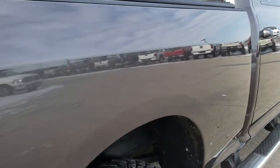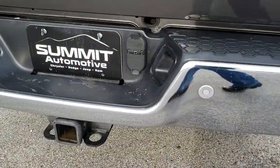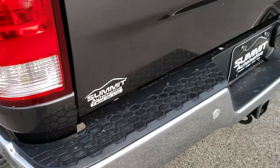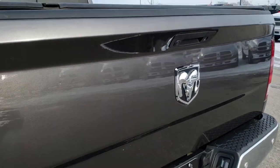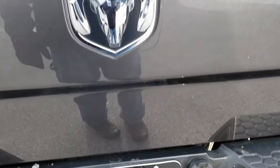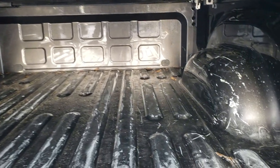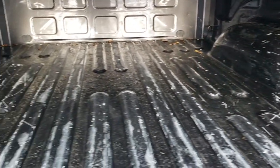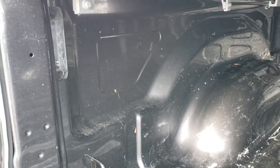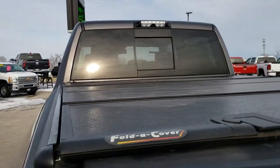We want to make sure you get the most accurate representation of the vehicle as possible so when you get here there are absolutely no surprises. As we come around to the back, no dents or dings on that rear bumper. It does have the back bumper sensors. The tailgate is in excellent condition as well. Full towing package which includes the receiver hitch, four-pin and seven-pin wiring, backup camera, and locking tailgate. The bed is in pretty nice shape — a little bit of light-duty usage but for the most part pretty clean. It does have the LED bed lighting and a full hard fold-up tonneau cover.